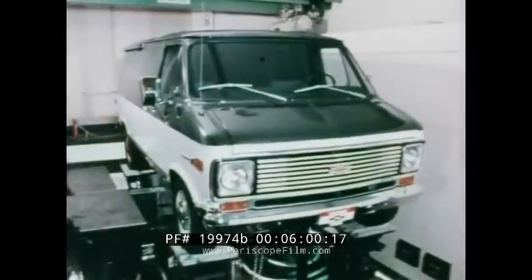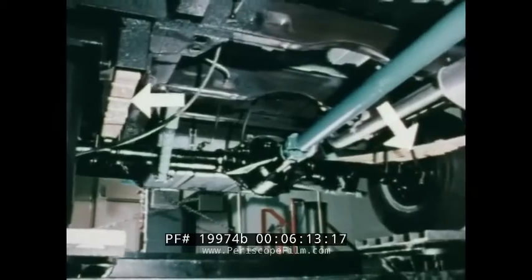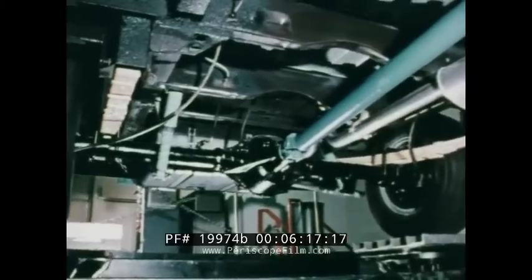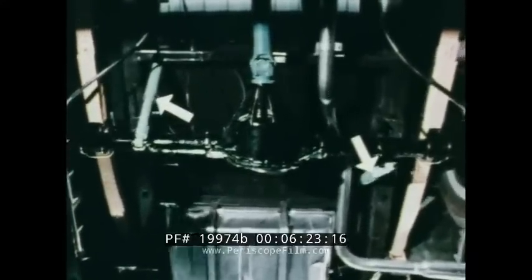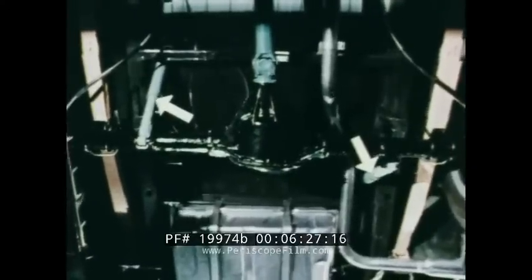Throughout, Chevy vans are built for strength. A massive girder beam independent front suspension with coil springs at each front wheel absorbs road shock and protects cargoes. Two-stage leaf-type rear springs adjust automatically to varying loads. Rear shock absorbers are staggered to reduce wheel hop, and both front and rear shock absorbers are shielded to keep out dirt and protect against rock damage.